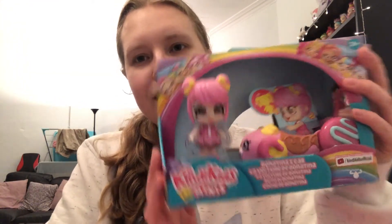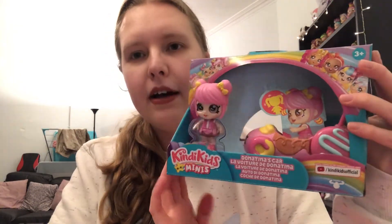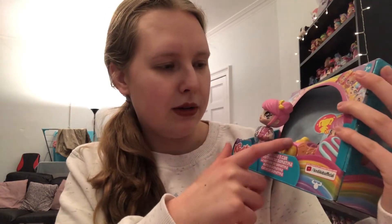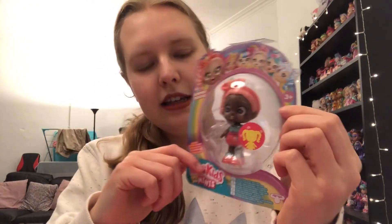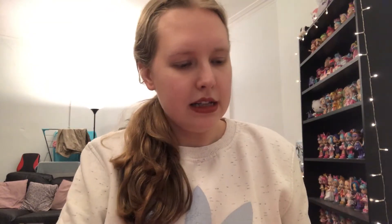So today I am looking at some Kindy Kids Minis. I have this super cute pack with Donatina here - I got her off Amazon and this pack was ten pounds. She comes with a little scooter car thing. And then there's this little one here, Summer Peaches, just a doll on her own from Tesco's for five pounds. My partner treated me to her, which was nice.